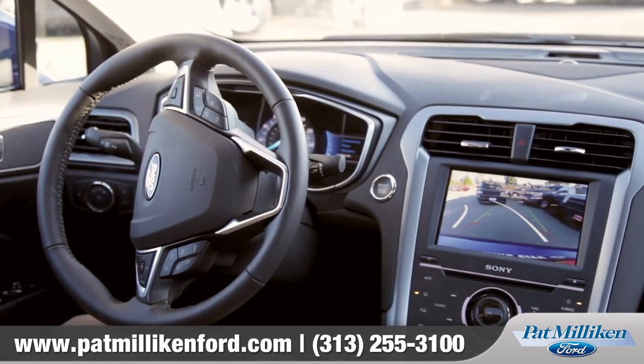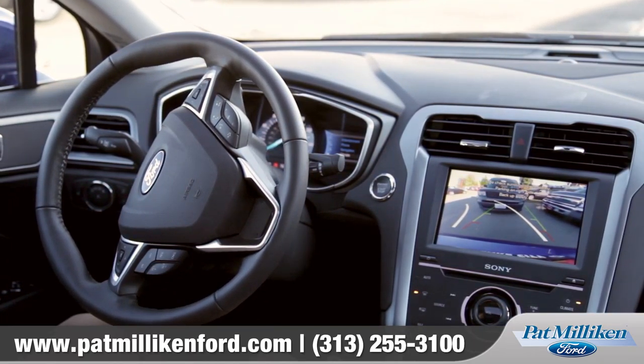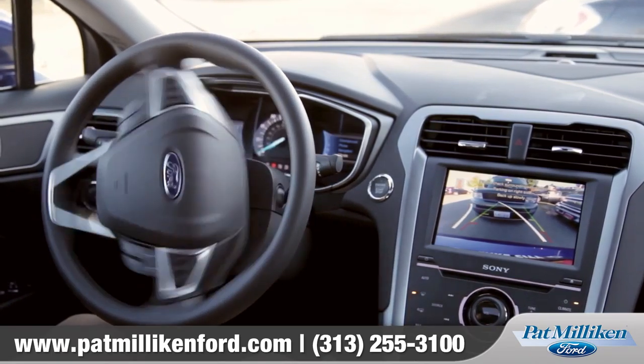Also available is the very convenient hands-free active park assist. Simply press a button and the Fusion will parallel park itself with almost no input from you, the driver.